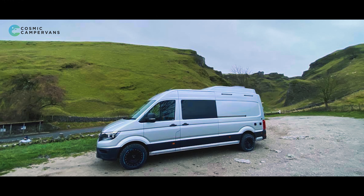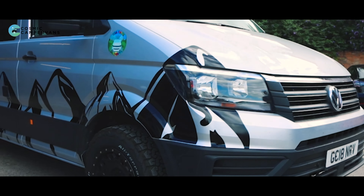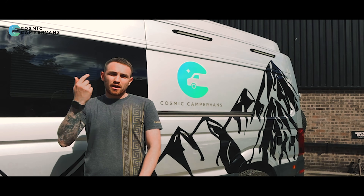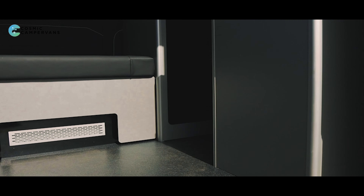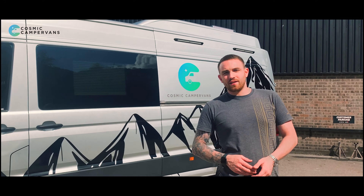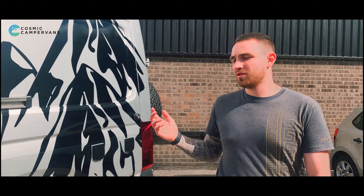This is what the Crafter looked like before, and this is what it looks like now. The graphics have been installed by Henry and the team. I'm going to show you a quick inside tour of what's happened in the van. I can't thank the guys at Evolve enough — they've done an absolutely fantastic job. I can't say how good this looks. It absolutely transformed the Crafter.